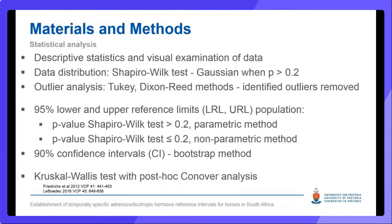Before anyone gets too agitated by seeing a p-value cutoff that is not 0.05, the 0.2 cutoff was determined based on a reference interval modeling study by Laberdeck in 2016, to be the most accurate cutoff for discriminating parametric and non-parametrically distributed data sets for this sample size. Outlier analysis was performed using the Tukey and Dixon-Reed method, and identified outliers were removed after review of the analytical and clinical data. A Kruskal-Wallis test with a post-hoc Conover analysis was used to compare ACTH concentrations between the 12 months, with a p-value set at less than 0.05.